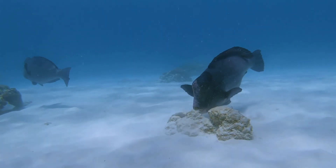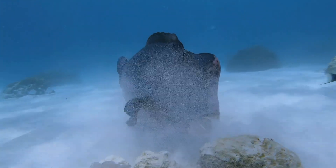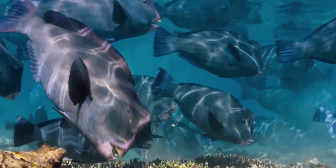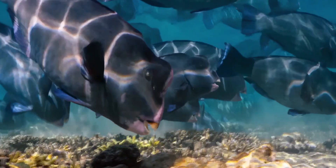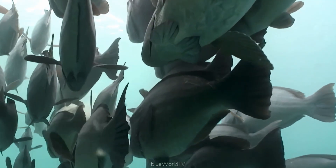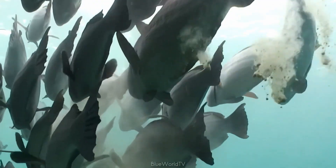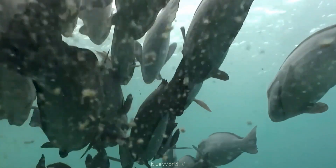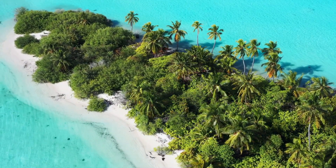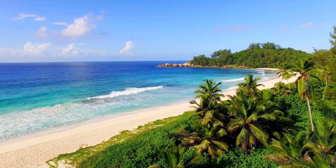But what happens to all the coral skeleton ingested by parrotfish? The answer is surprisingly poetic. Inside their throats lies a second set of powerful jaws called pharyngeal teeth, which are used to crush the coral into fine particles. These particles pass through the digestive system where the organic material is extracted, and the remaining sediment is excreted as fine white sand. A single large parrotfish can produce up to 300 kilograms of sand per year — meaning entire island beaches in regions such as the Maldives, Seychelles, and Hawaii are essentially the byproduct of parrotfish digestion.